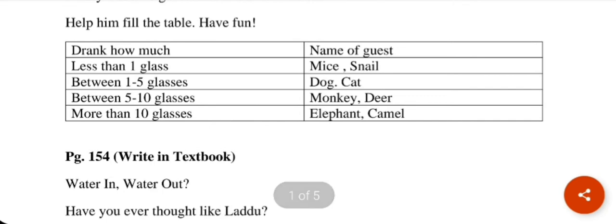First of all, we have a table. Less than one glass — we write the names of animals that had less than one glass. I have written mice and snails, because they did not complete the whole glass. Animals with 1 to 5 glasses: I have written dog and cat. Animals with 5 to 10 glasses: I have written monkey and deer. And in more than 10 glasses: I have written elephant and camel.